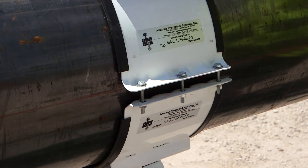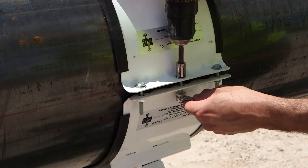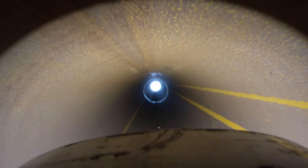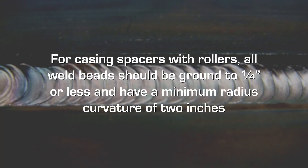Join the two halves together with the bolts provided. Evenly and incrementally tighten spacer halves together. The distance between each casing spacer should be no more than 6 to 8 feet unless otherwise specified by the APS engineering department. The casing pipe should be clean and free of all debris prior to installation. All weld beads should be ground to 1/4 inch or less and have a minimum radius curvature of 2 inches.